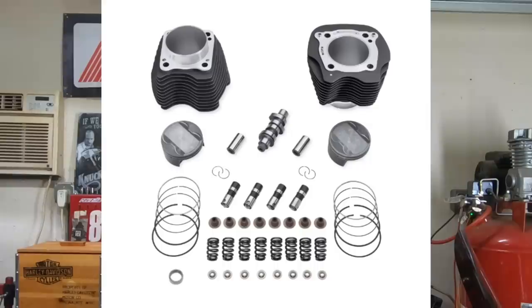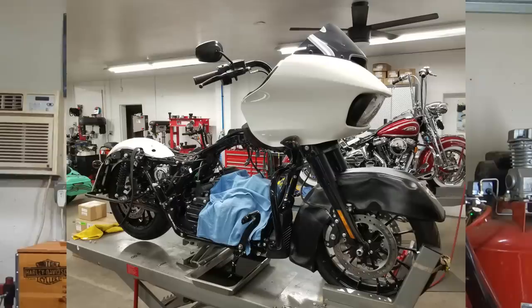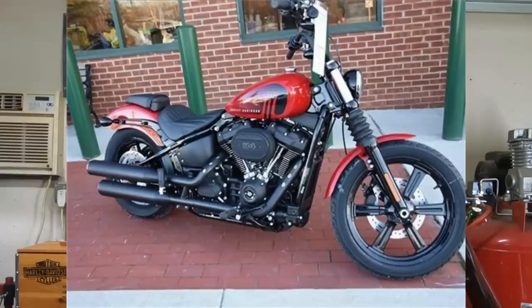The Softail Standard only has the 107 engine. Top end kits are not that bad to do, but if you just bought a brand new bike, you're going to want it done at the dealership to maintain the warranty. So immediately, you're already paying about $1,800 to get a 114 kit for that 107, and the dealership is probably going to charge you about $2,500 to install that kit — so we're over $4,000 easy right there. You're probably already starting to see why it pays to spend a little extra money up front and get the Street Bob.